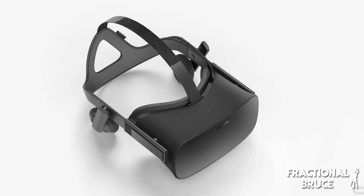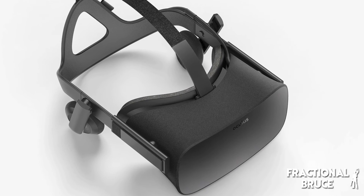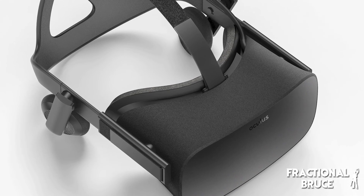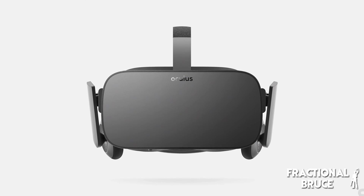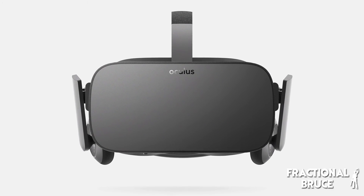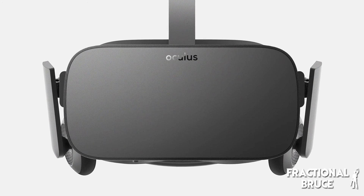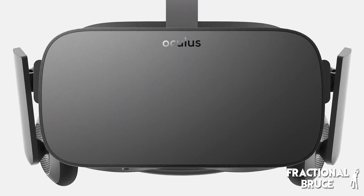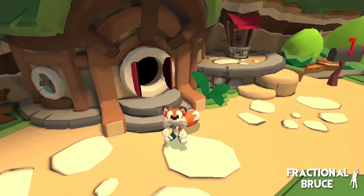In 2015, Oculus VR announced that the Rift would most likely ship in 2016, and this turned out to be true. The consumer version of the Rift was finally announced and advanced pre-orders could be placed, starting at $599. The Rift was expected to reach consumers by July 2016, with a whole new set of upgrades including improved resolution and 360-degree tracking. The consumer version bundles with an Xbox One controller and two games: Eve Valkyrie and Lucky's Tale.